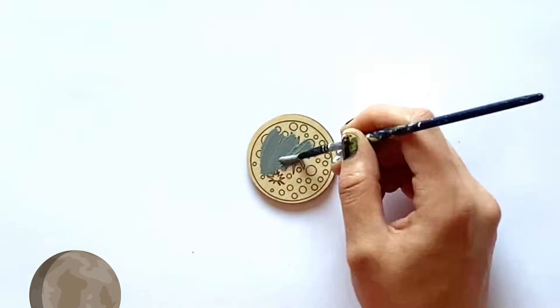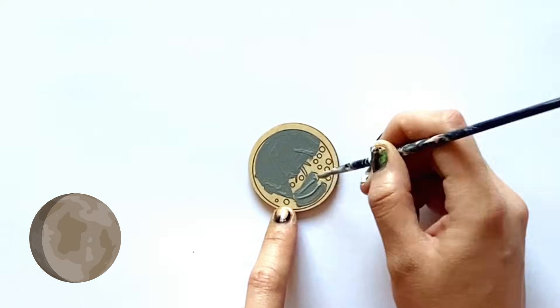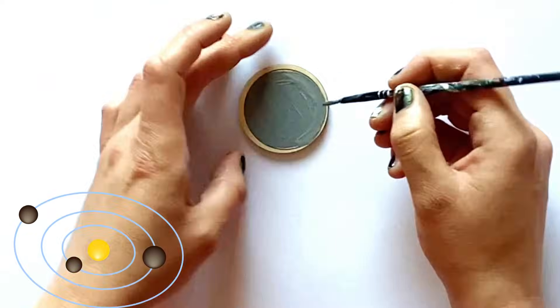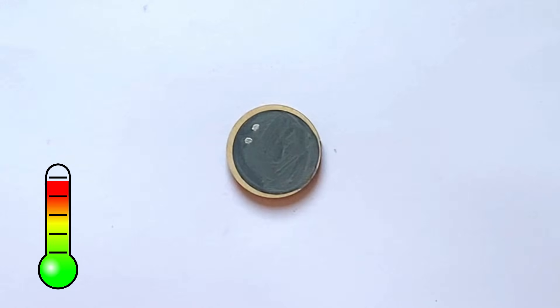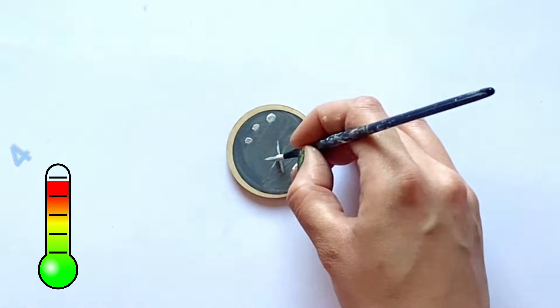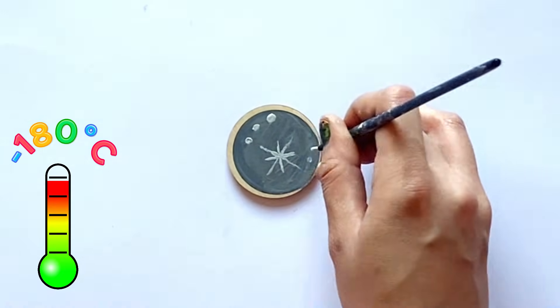Next we have our first planet Mercury. So we'll go ahead and paint Mercury. Mercury has a rotation of approximately 59 Earth days. And it takes Mercury 88 days to go around the sun one time. The temperature on Mercury can vary greatly — it can be up to 430 Celsius in the daytime, to a freezing minus 180 Celsius at night.